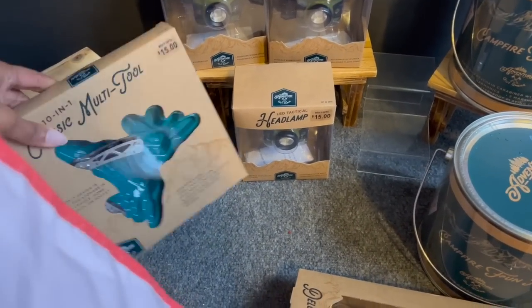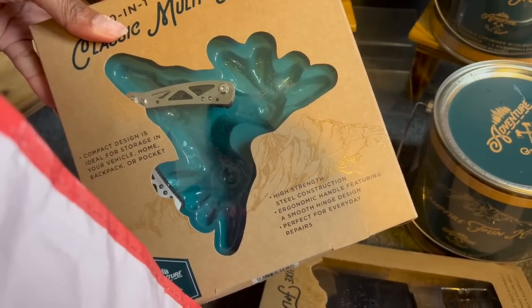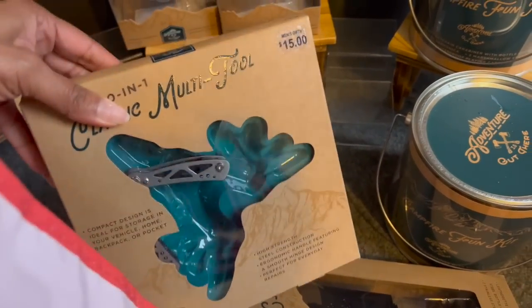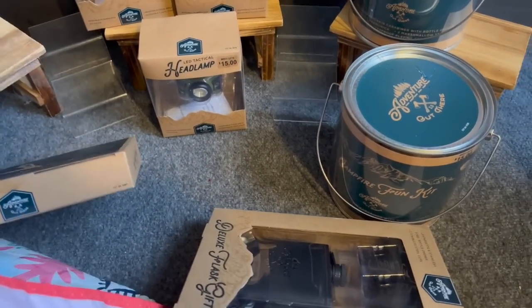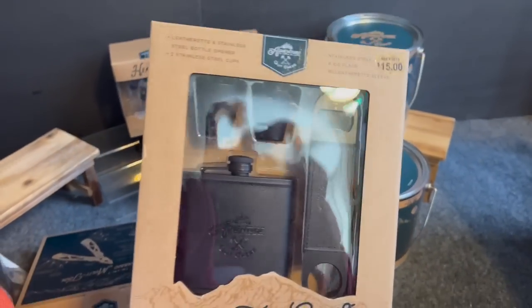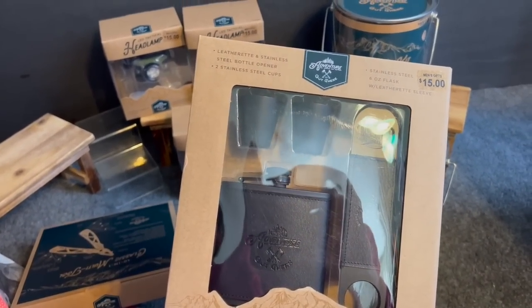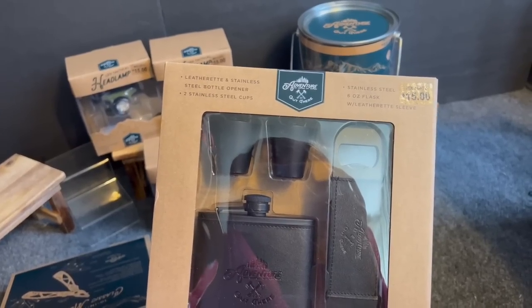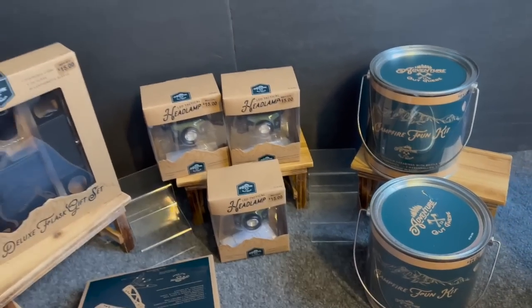I grabbed the multi-tool — it features high-strength steel construction, an ergonomic handle with a smooth hinge design, perfect for everyday repairs. It's compact and ideal for storage in your vehicle, home, or pocket. I also hit the jackpot on the deluxe flex flask gift set — I picked up four of them. It comes with a leatherette and stainless steel bottle opener, two stainless steel cups, and a six-ounce stainless steel flask with a leatherette sleeve.